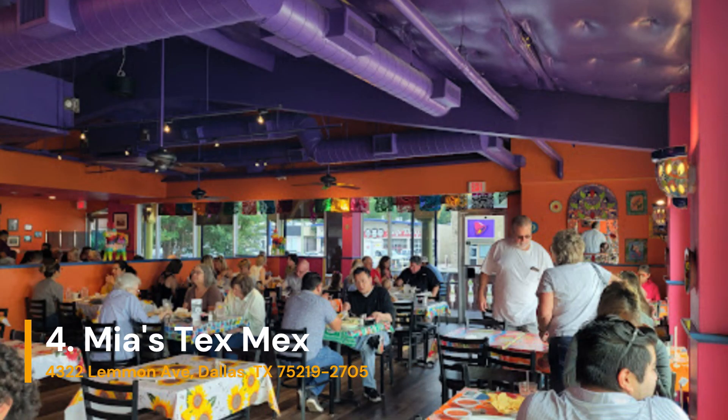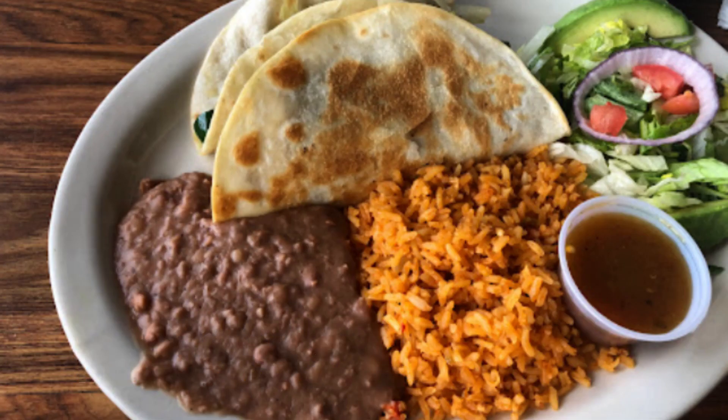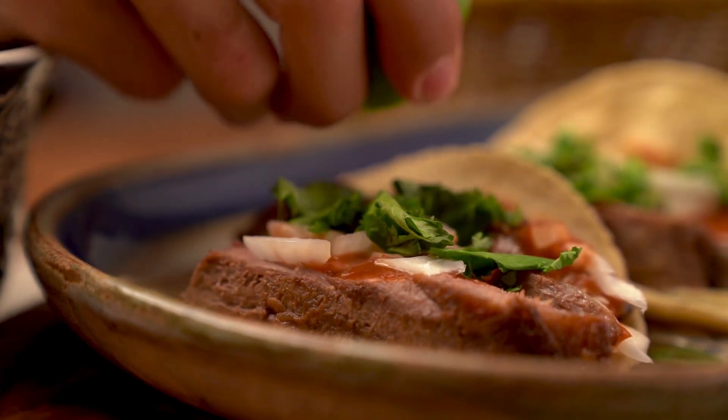Miya's Tex-Mex is number 4 on our list, just north of downtown. Serving up large portions and great service — come on in today.